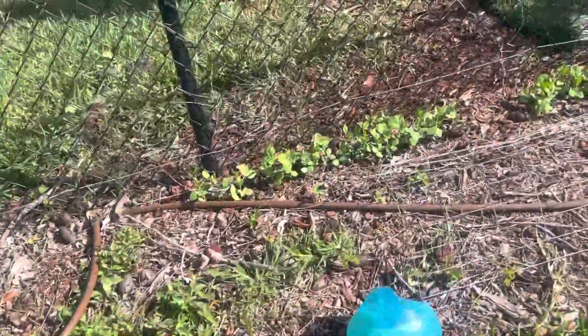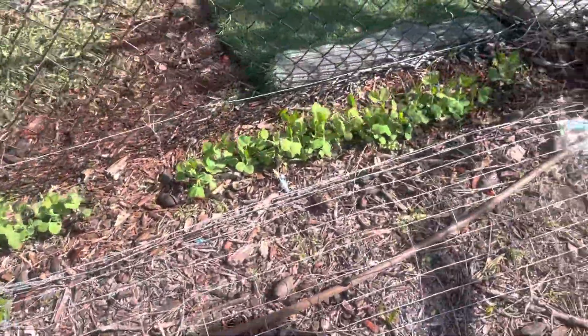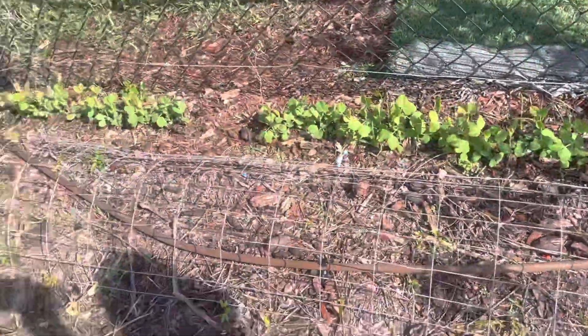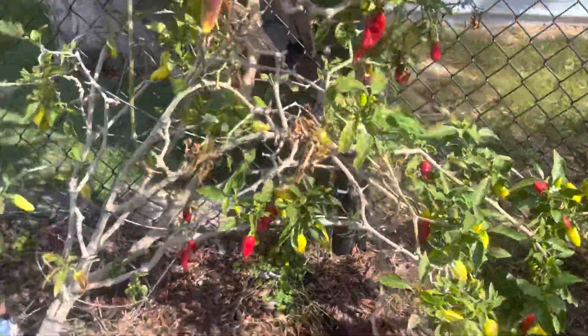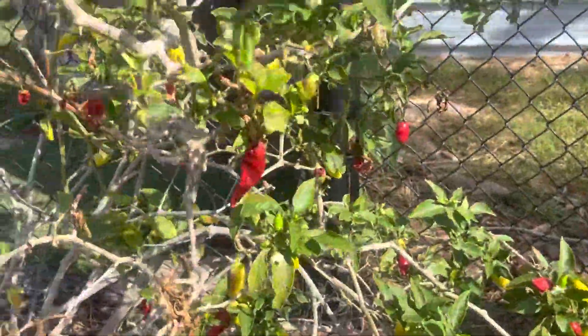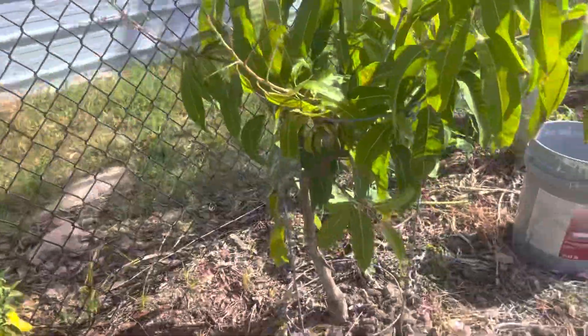This is some pepper tree I planted like 2-3 years ago — it won't die. More vegetables. These are really good; we've had the peppers before. We dried them out and made them into powder. So we got a mango here.